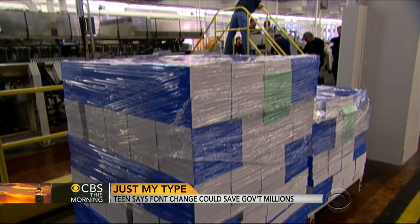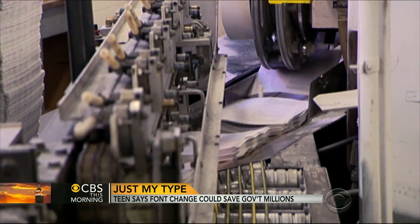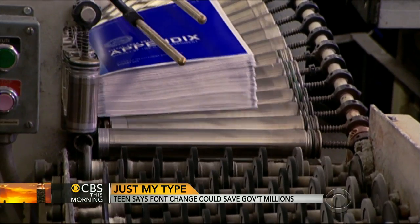The government printing office said they would think about it. The government printing office, which handles about 50% of the federal government's printing needs, told CBS News it appreciates Suvir's suggestion and will take it under review. "Why wouldn't they do it?" "Just resistance to change, maybe."